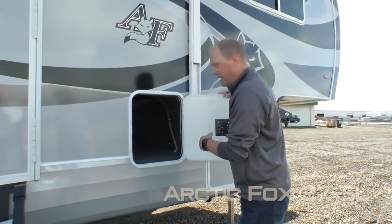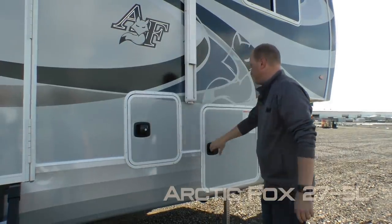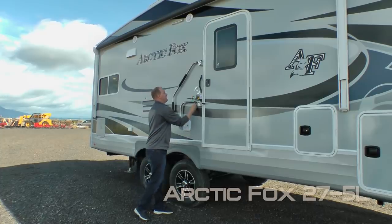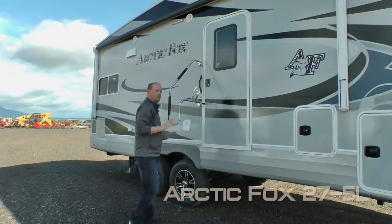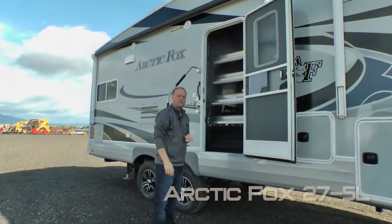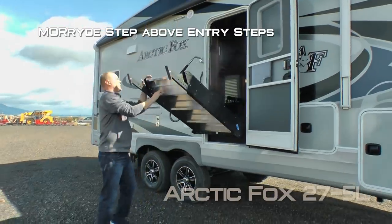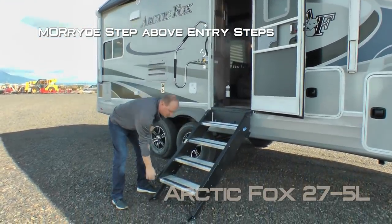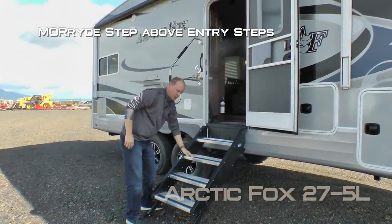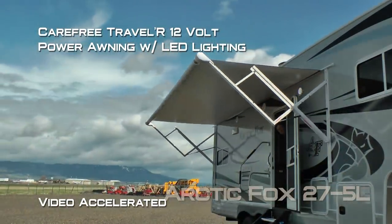On the door side, the other side of your pass-through storage with independently switched LED light. The 275L features dual 10-gallon LP tanks with auto changeover regulator. At the entry door you'll find an extra large grab handle, and an Absolute Northwood feature: friction hinge which renders your entry door wind resistant. Standard Moride step above entry step with strut assist and adjustable legs for a good level approach angle, giving you a very solid platform. Carefree Traveler 12-volt power awning with LED lighting.